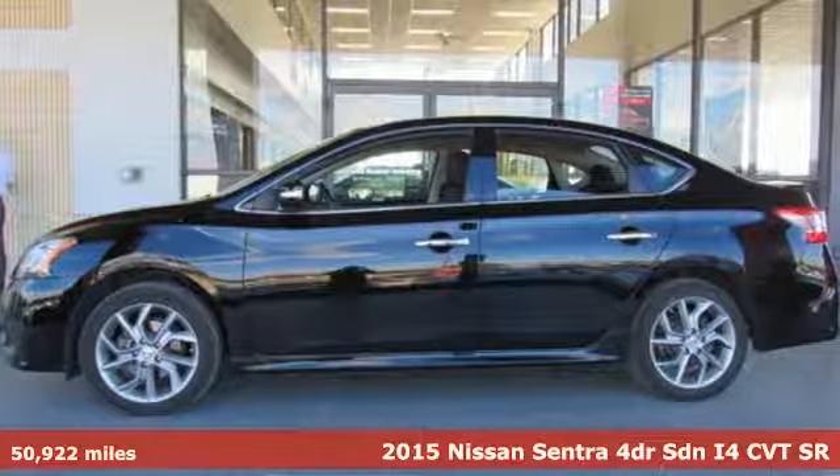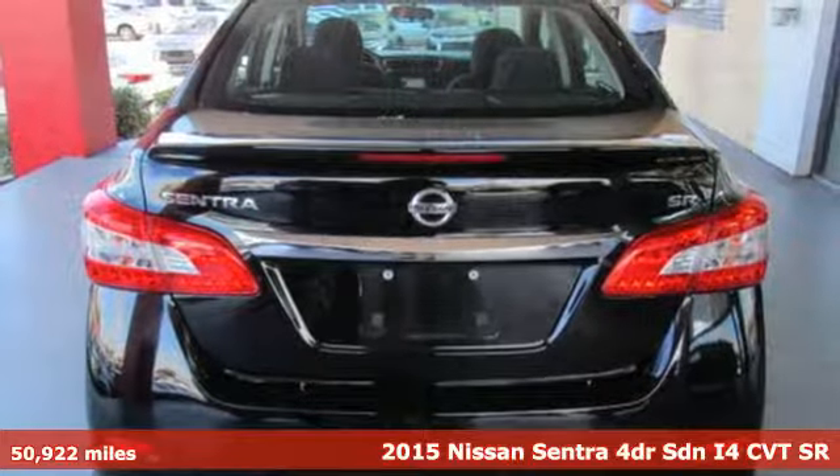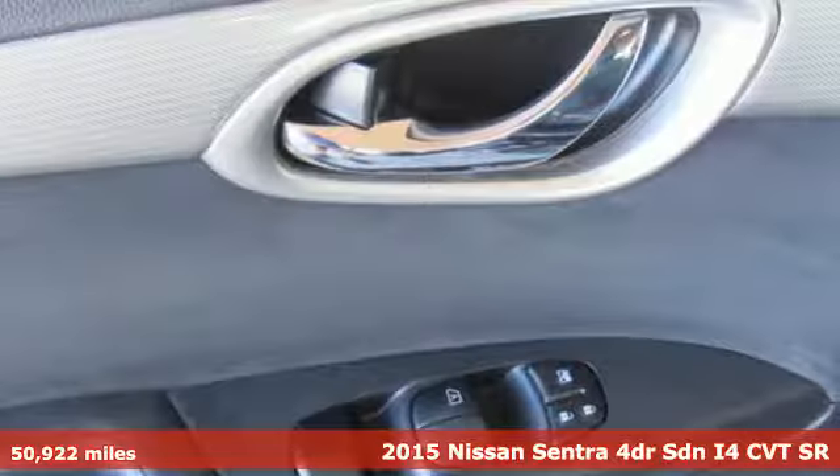It's a 2015 Nissan Sentra. Who says your commuter car has to be a commuter car? Upgrade your drive with this Sentra.